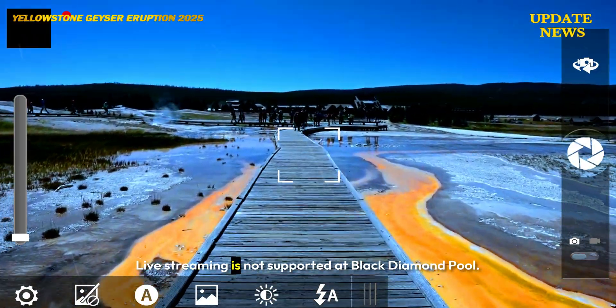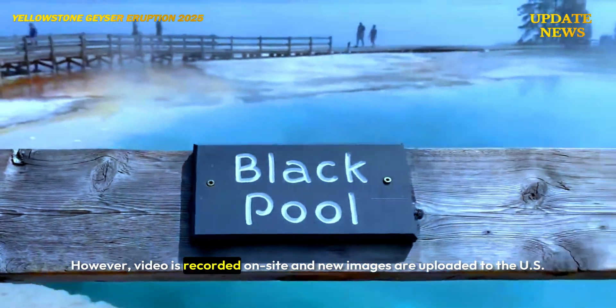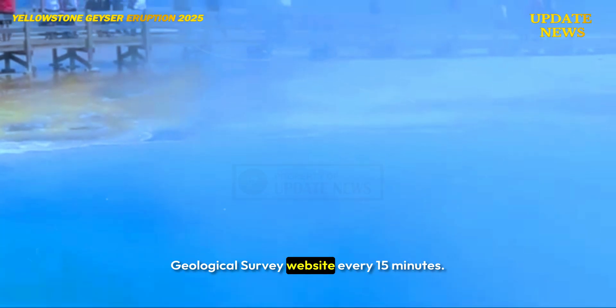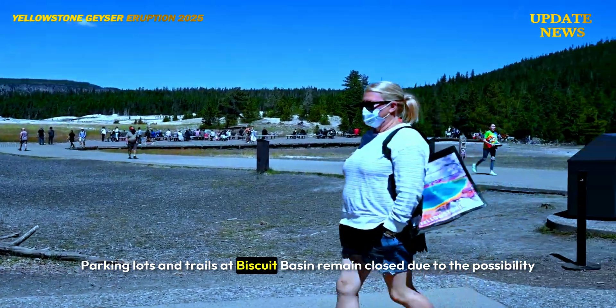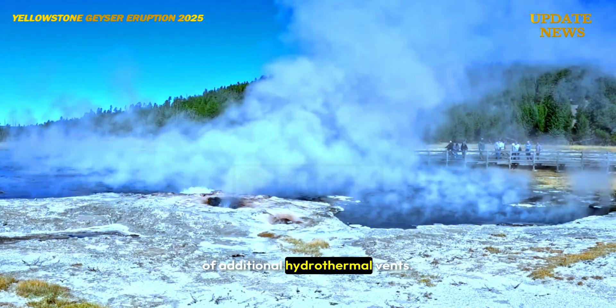Live streaming is not supported at Black Diamond Pool. However, video is recorded on site and new images are uploaded to the US Geological Survey website every 15 minutes. Parking lots and trails at Biscuit Basin remain closed due to the possibility of additional hydrothermal vents.